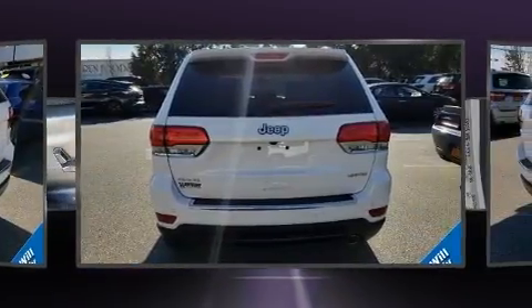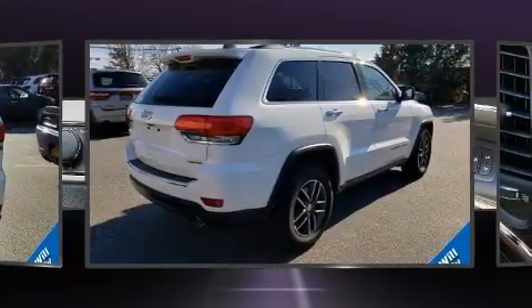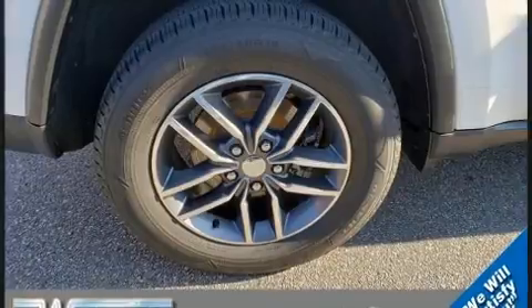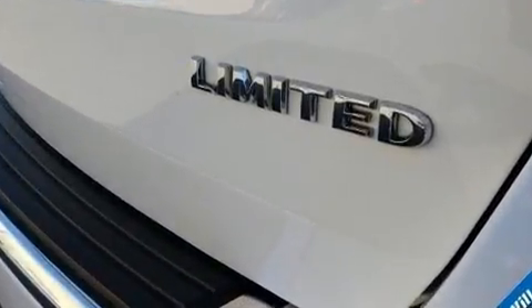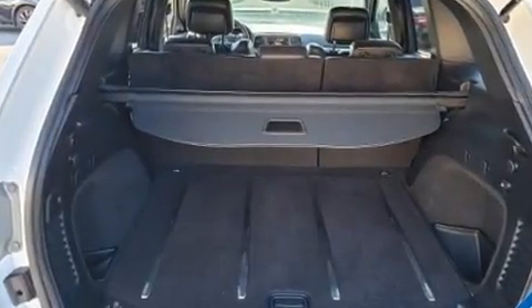A wealth of standard features means that you no longer have to sacrifice, like power windows, mirrors and seats, front and rear reading lights, voice-activated navigation, a blind-spot monitoring system, fully automatic headlights, turn signal indicator mirrors, and cruise control.